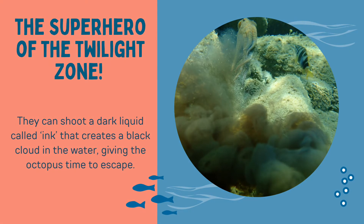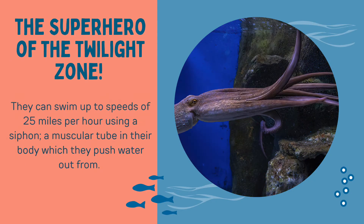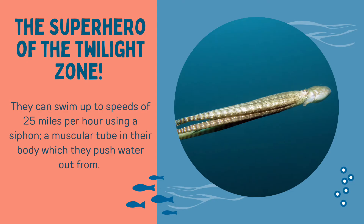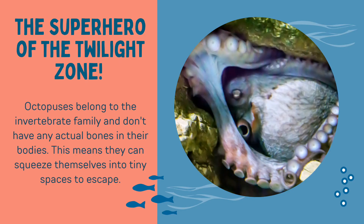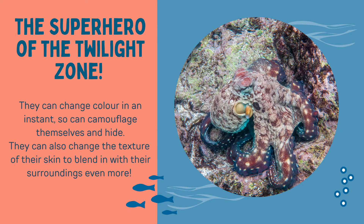They can shoot a dark liquid called ink that creates a black cloud in the water, giving the octopus time to escape. They can swim at speeds of up to 25 miles per hour using a siphon, a muscular tube in their body which they push water out from. Octopuses belong to the invertebrate family and don't have any actual bones in their bodies, which means they can squeeze themselves into tiny spaces to escape. They can change colour in an instant, so can camouflage themselves and hide. They can also change the texture of their skin to blend in with their surroundings even more.